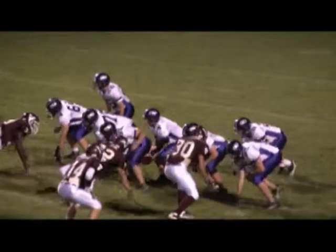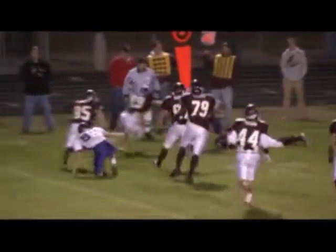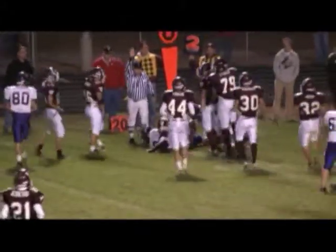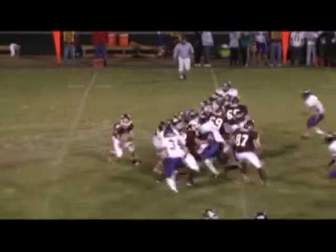It's 2nd down and 10 after no gain. Quarterback out to the flat — complete out there but covered well. Clinton Rhine with very little gain on the play. So we've got 3rd and 5 for the Holman Vikings.